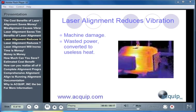Laser alignment reduces the amount that your machines vibrate. Getting rid of this vibration will reduce machine damage, and it's going to stop wasting power that's converted into useless heat.